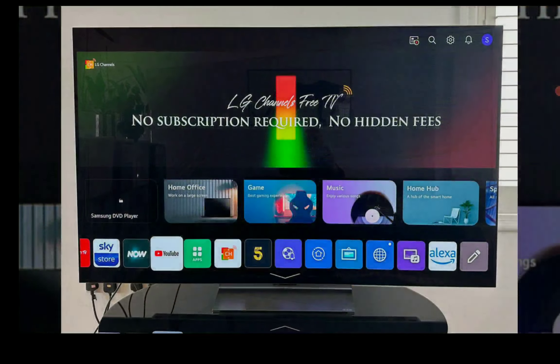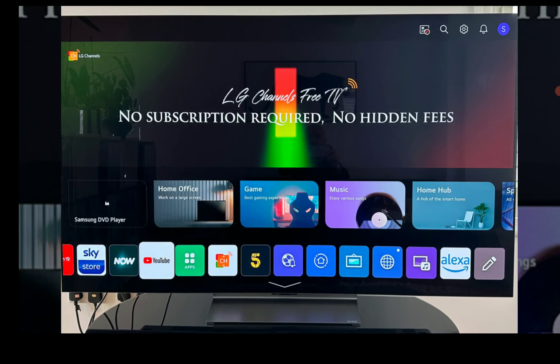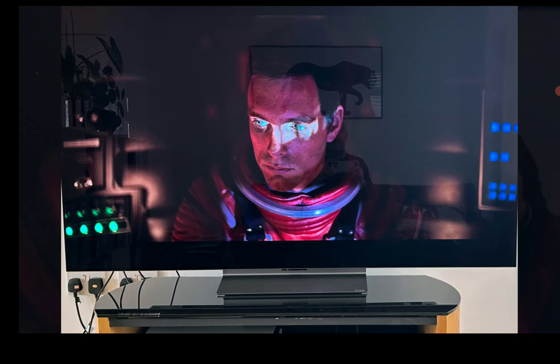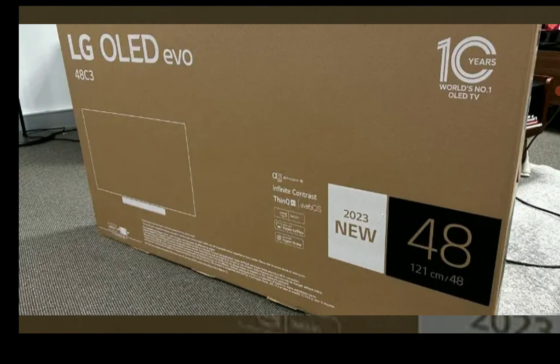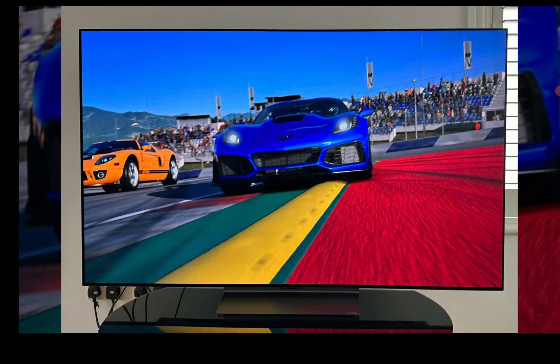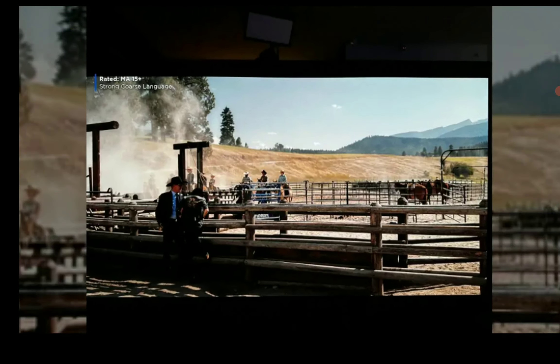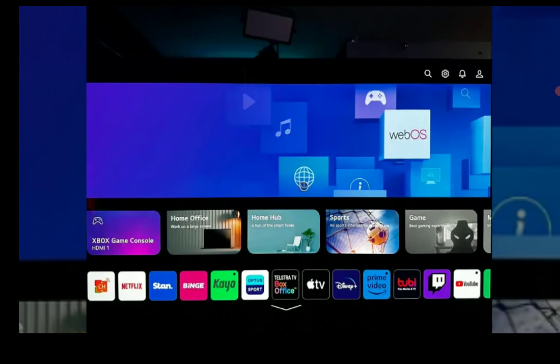I'm talking about competing with Samsung's QD-OLED TVs. In fact, Samsung, as we speak, has signed an agreement to buy OLED panels from LG. So you will be getting a lot of Samsung OLED TVs going forward, the way it's going.